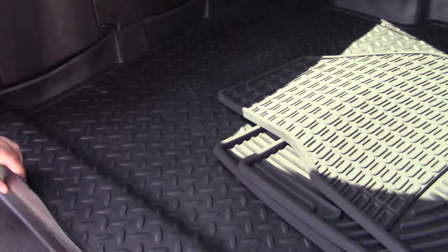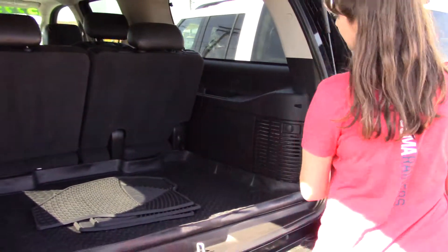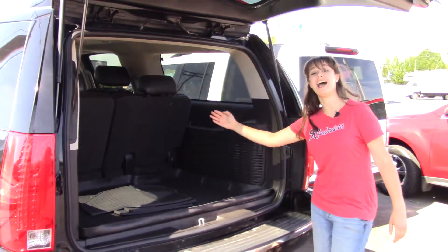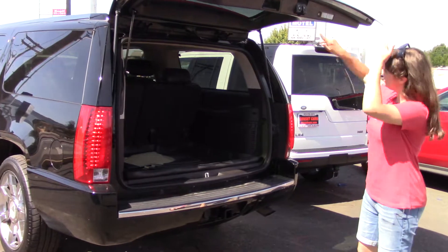This has a nice husky liner in it, which is really deep, so if anything does happen to spill back here, super easy cleanup — nothing will ever touch your carpet. And also, this is behind the third row, so it has that much storage space. It's amazing.